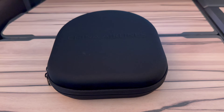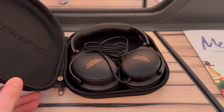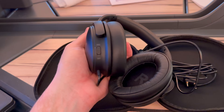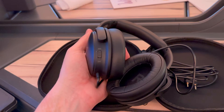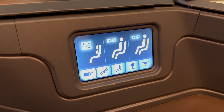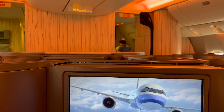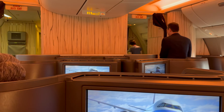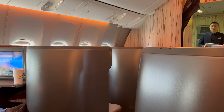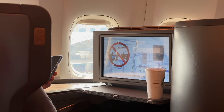One clear difference was the addition of the newer noise-cancelling headset, which made a big difference to the entertainment experience. Although we were in a bit of a daze, before we knew it we were pushing back, taking off, and winging our way to Japan.